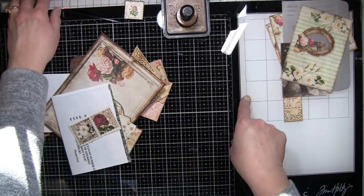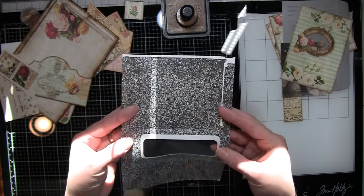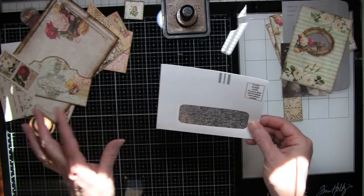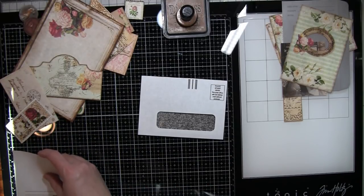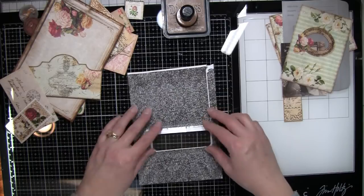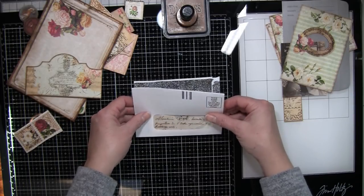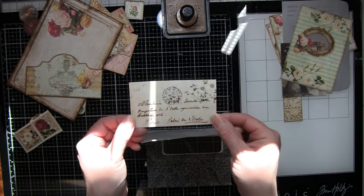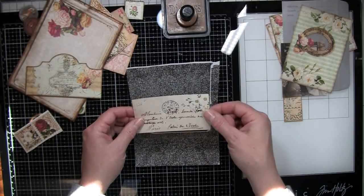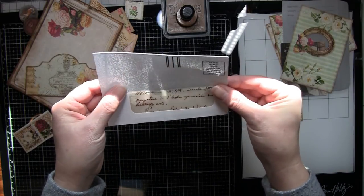I've gotten fairly organized but I'm not gonna make huge promises. The first thing I have is a business envelope with a window in it. I've cut just a teeny sliver off one side and about three and a half inches off the other side, so I can open it up and do some stuff on the inside. These little envelopes are from Medieval Missives Volume Three - I'll link it below.